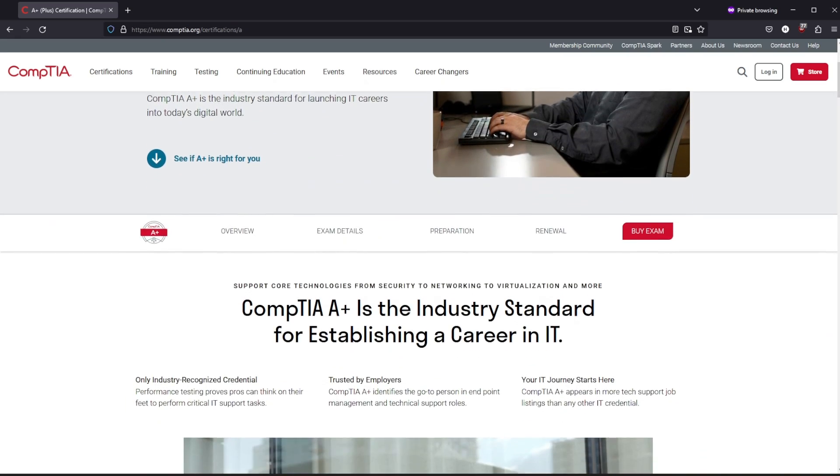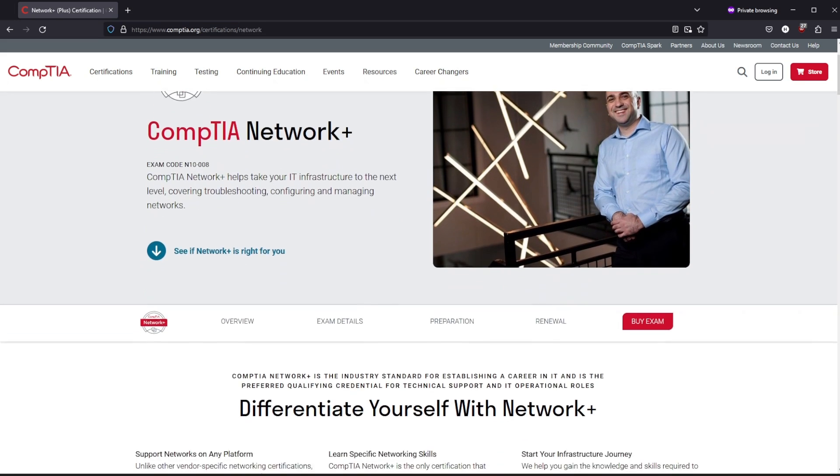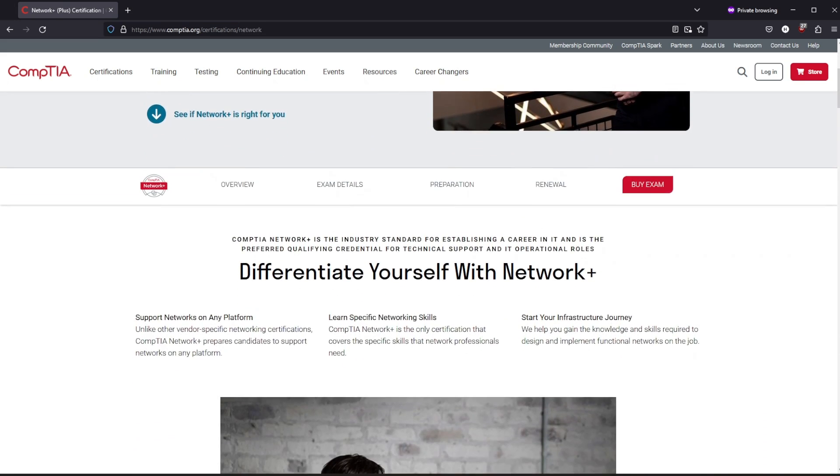And if you have trouble getting your first IT job, don't worry. Certifications are a great way to demonstrate to a potential employer that you have the foundational knowledge and what it takes to be successful at the position. Look into a certification like CompTIA A+ for basic IT skills and knowledge, and then progress to CompTIA Network+ for networking fundamentals.